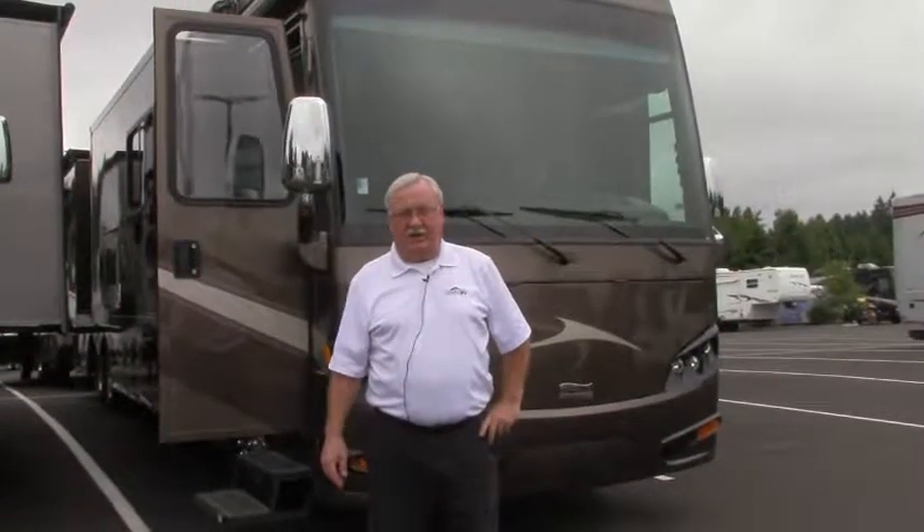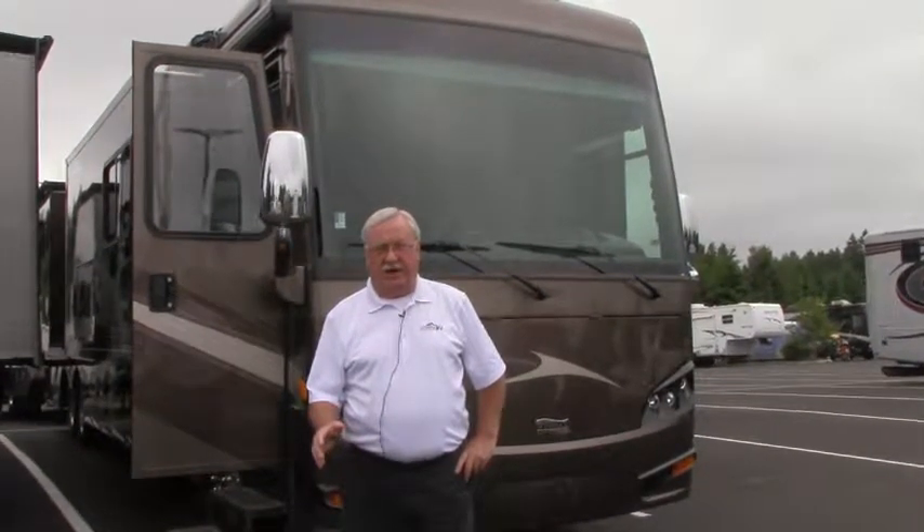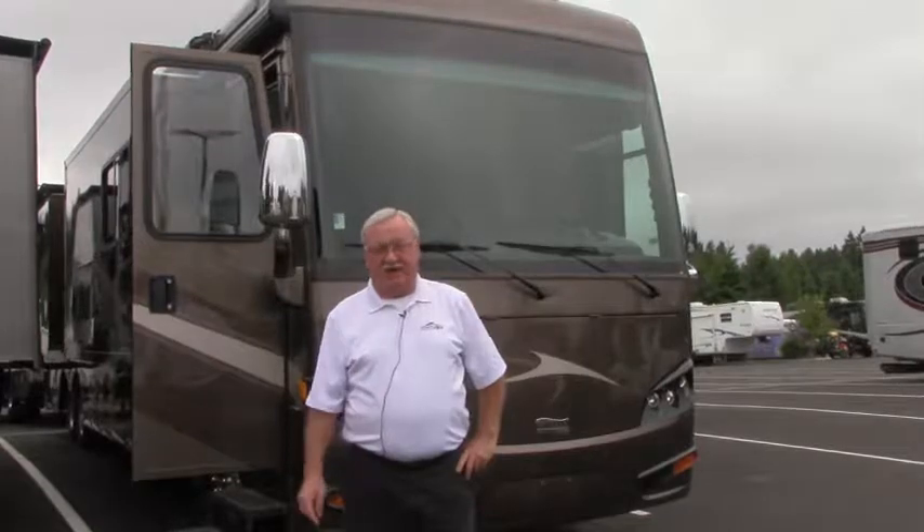Hi everybody, it's a great day out here at Johnson RV. My name's Moe. We're located just one mile east of Sandy, Oregon on the beautiful Mount Hood Highway. Get your bus out here today.